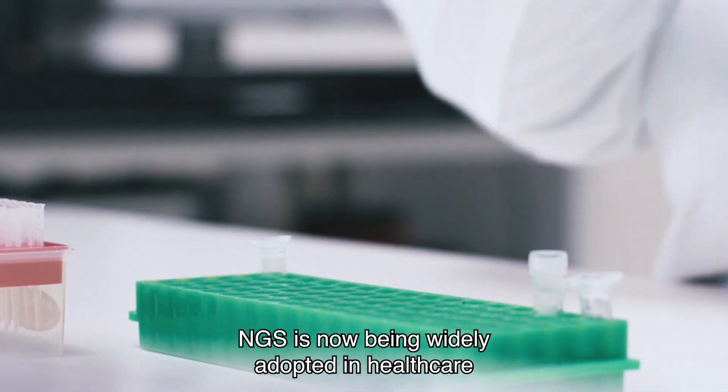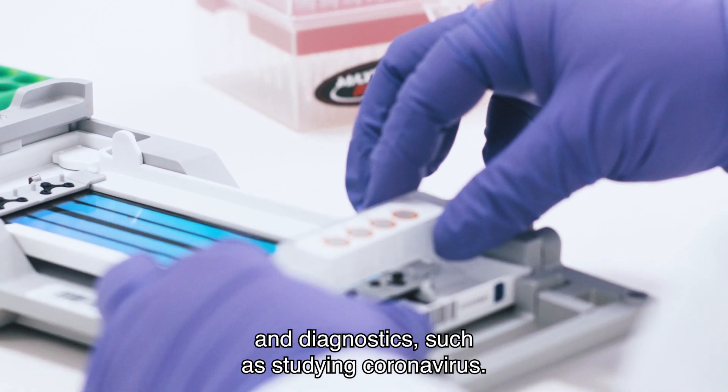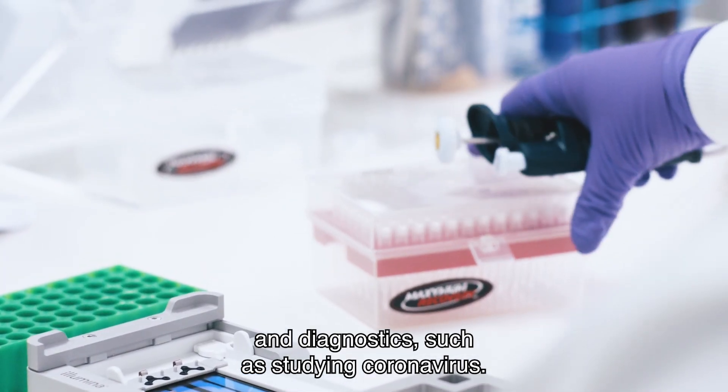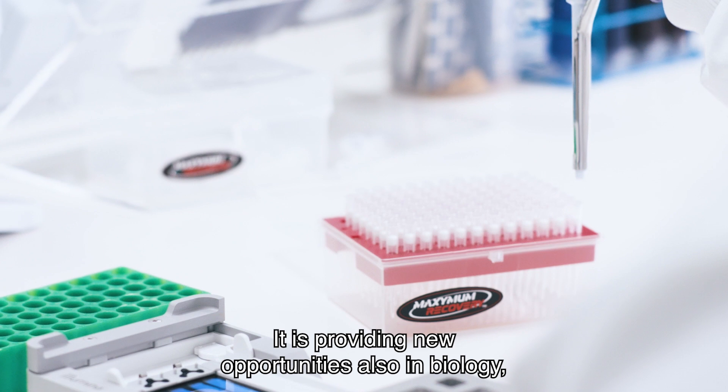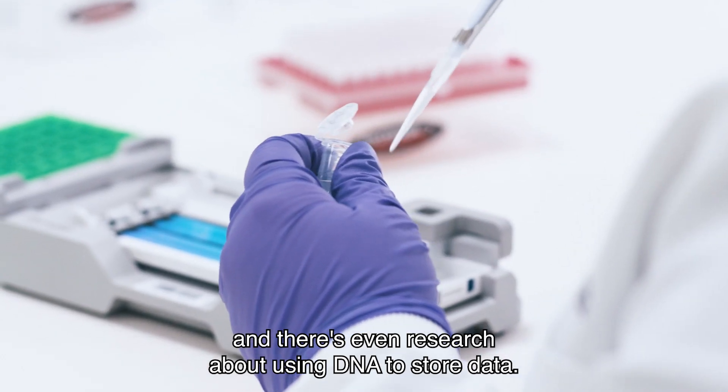Due to its efficiency, NGS is now being widely adopted in healthcare and diagnostics such as studying coronavirus, but it's also providing new opportunities in biology, and there's even research about using DNA to store data.